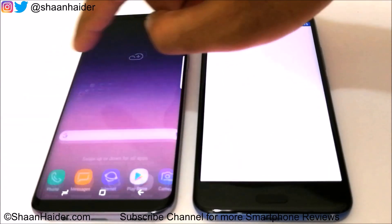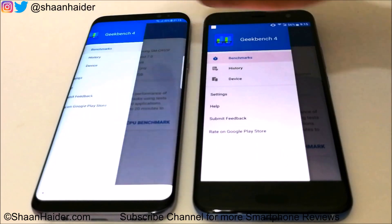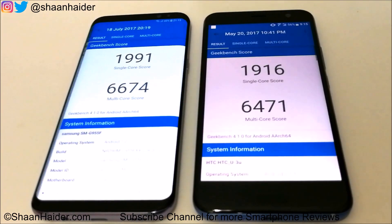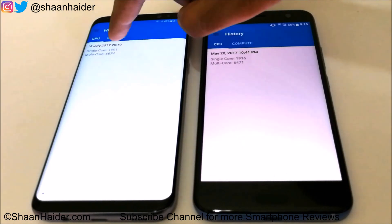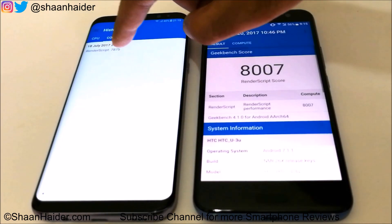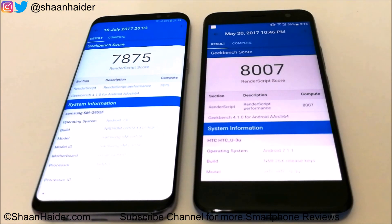Finally, let's look at Geekbench 4. For single-core and multi-core performance, the winner is the S8 Plus. However, for the compute score, the winner is the HTC U11, scoring 8,007 versus the S8 Plus's 7,875. Both devices are great and are giving tough competition to each other.